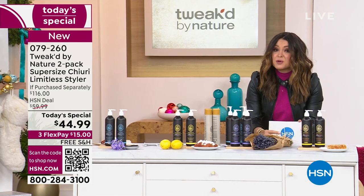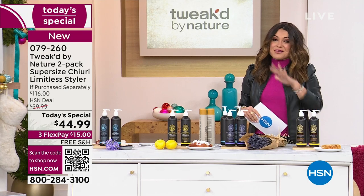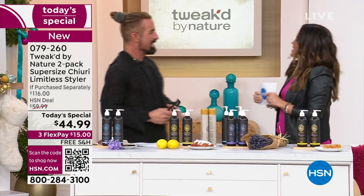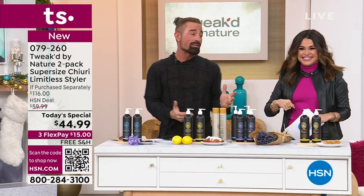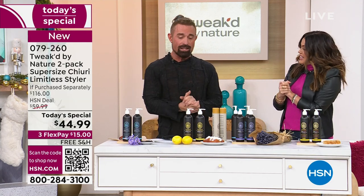I'm bringing in Dennis Simeone now so we can dive right in. He's the founder behind this beautiful brand. We've got to talk about these new scents because this is your famous Cherry Butter. He made it for himself, and it took this long to put it into a Today's Special — and we probably won't do it again for another five years.